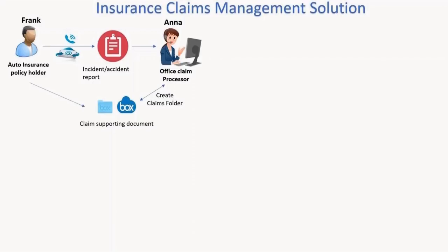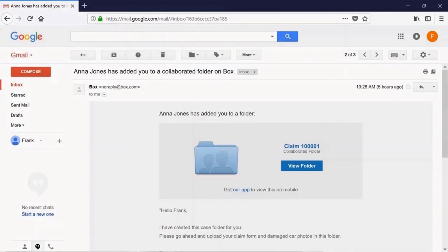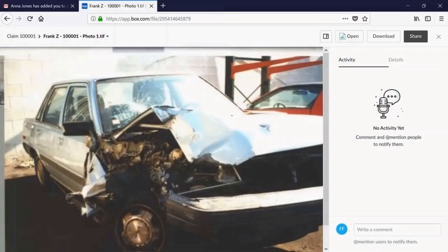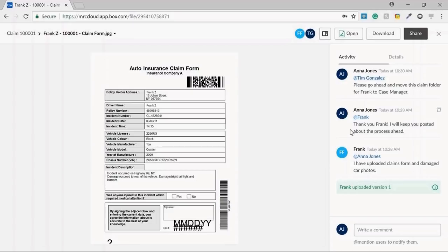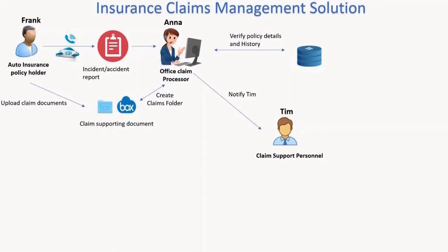Frank receives an email with access to this folder and uploads the necessary documents to Box. Anna, after verifying the documents and the policy database, adds metadata to these documents and notifies Tim, the claims support personnel, to process the documents. She then adds Tim as a collaborator to this folder as well.